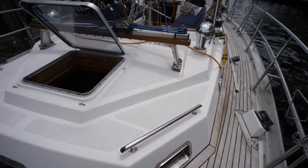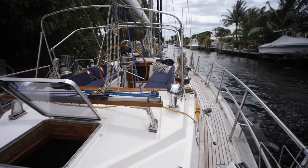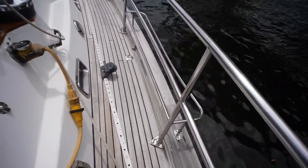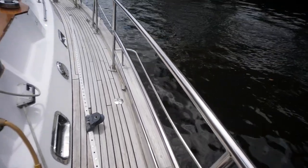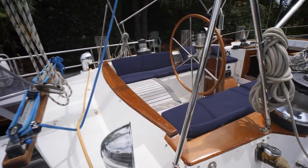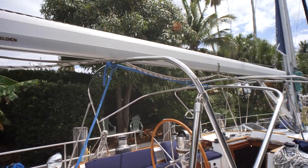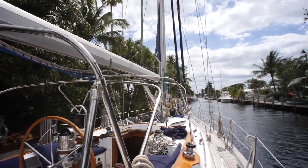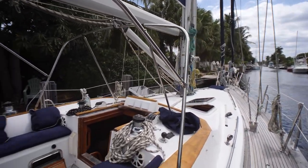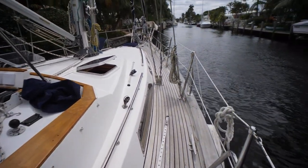Looking forward, we've got our main traveler for our main sheet. We've got an area for your fenders off the starboard side. Looking up at the boom, we've got a furling main - mast furling. We also have a frame for a bimini and a dodger here, just no canvas right now. Looks like all the lines go into the cockpit, so very easy to single or shorthanded sail.